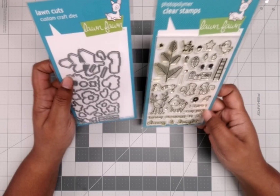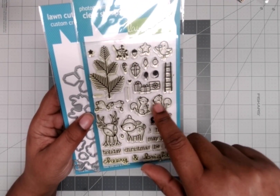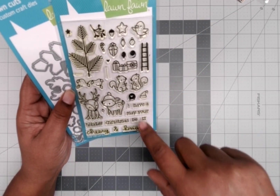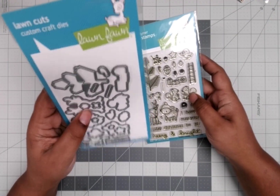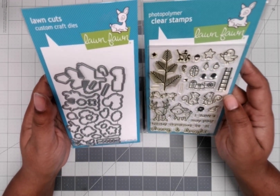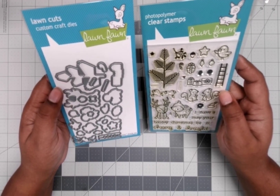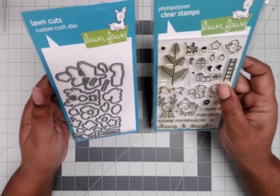The dies to go with it are also here. The stamp set includes little reindeer, some squirrels, lights, presents, a ladder, and words like 'cheery' and 'bright.' The matching dies include the tree, the ladder, the squirrels, the reindeer, and gifts.